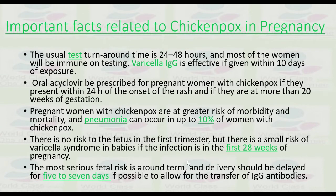Important facts: the usual blood test turnaround time is 24 to 48 hours and most women will be immune on testing. Varicella zoster immunoglobulin is effective if given within 10 days of exposure. Oral acyclovir can be prescribed for the pregnant woman with chickenpox if they present within 24 hours of onset of the rash and if they are more than 20 weeks pregnant.